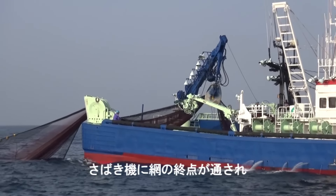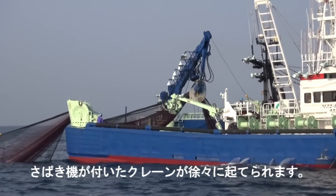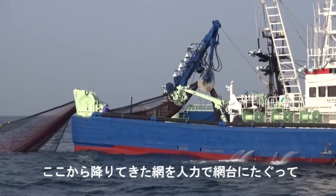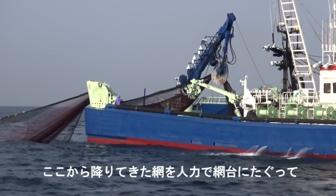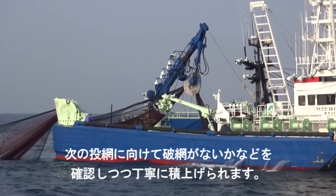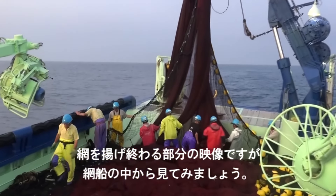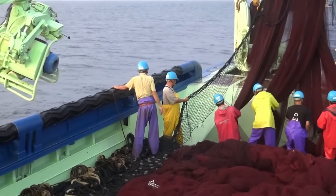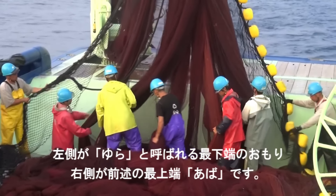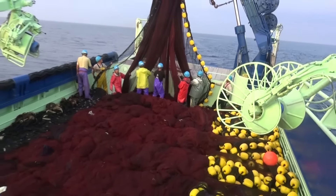Despite being supported by advanced technology and a modern infrastructure system, yellowfin fishing still faces many challenges. Climate change, marine pollution, and competition from other countries are all factors that can affect the industry. To cope with these challenges, Japanese fishermen are turning to more advanced technologies to improve efficiency and protect the environment. Onboard water filtration and purification systems help reduce pollution and protect other marine species. The application of low-impact fishing methods such as high-tech purse seine nets is also being tested. Another solution is the development of education and propaganda programs on marine and aquatic resource protection — young fishermen are being trained to be more aware of the importance of sustainable fishing.